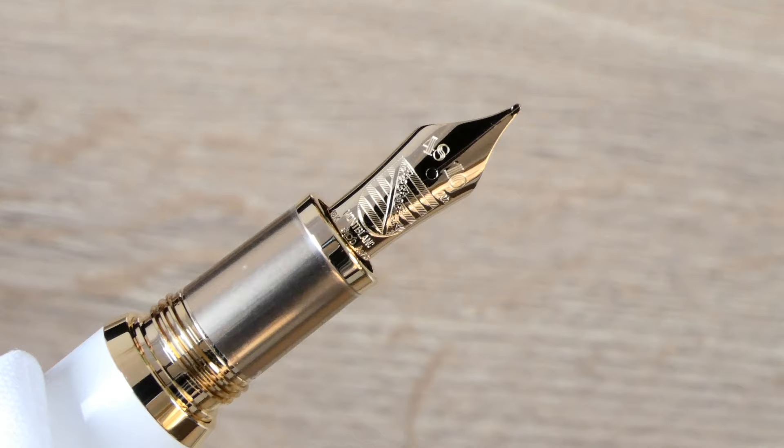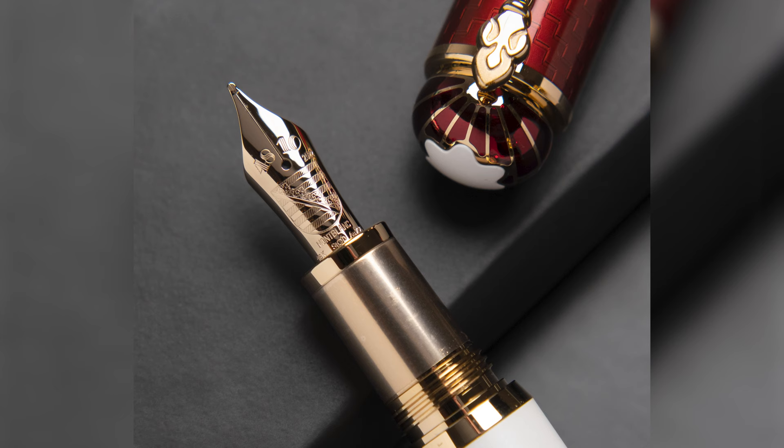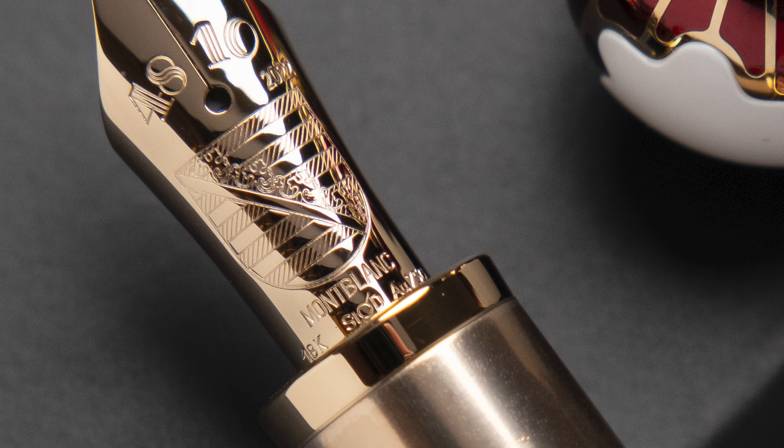The nib on the homage to Albert is decorated with the coat of arms of the house of Saxony, the region Albert was from. So the nib of the homage to Victoria shows the Tudor rose and the nib of the homage to Albert shows the coat of arms of the house of Saxony. Both nibs are made of 18-karat gold, and we can also see the year 2022 engraved on the nib as well as the name Mont Blanc, the Mont Blanc trademark and the gold content.